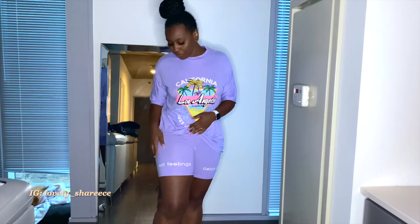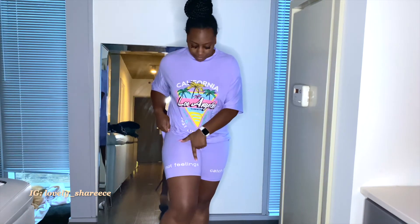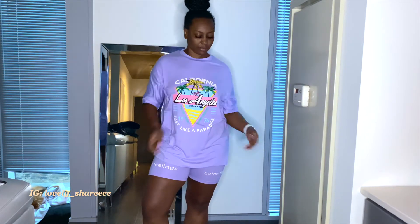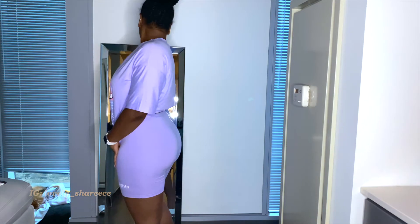This next outfit is also a two-piece. I'm really falling in love with these two-pieces because you can mix and match them. I really love this one because it's baggy but the shorts complement your curves, so it's like perfect.